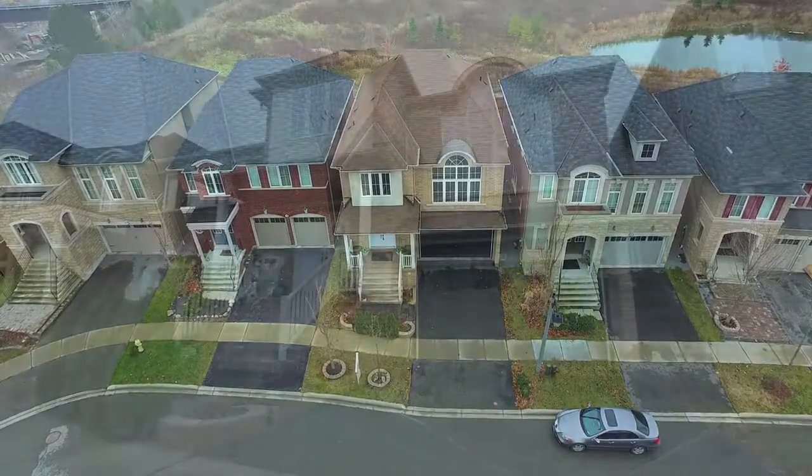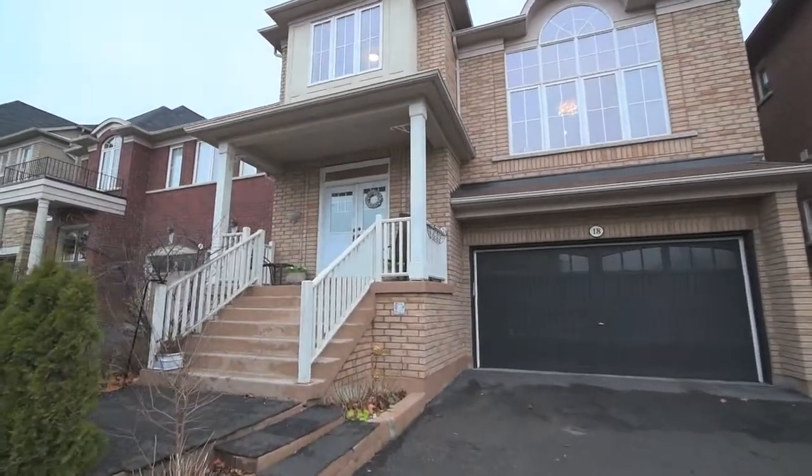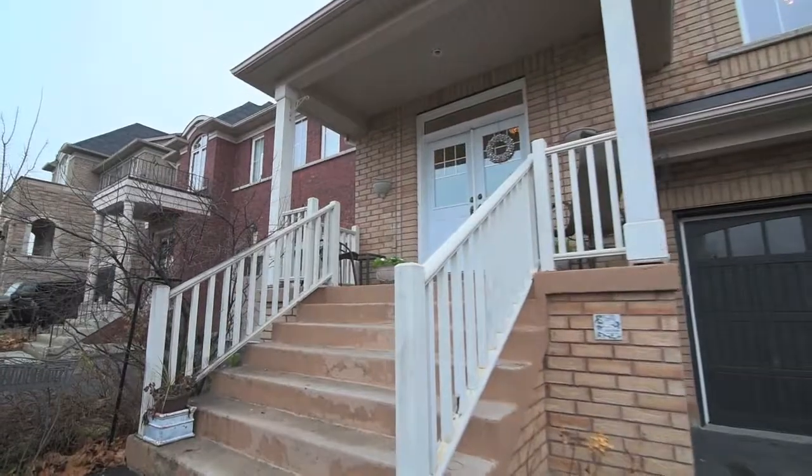Situated in North Ajax, welcome to 18 Whitbread Crescent, a beautiful four-bedroom home and a showcase of luxurious, light-filled living spaces.